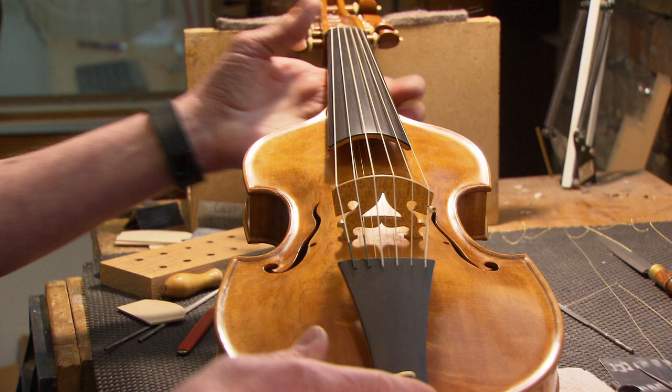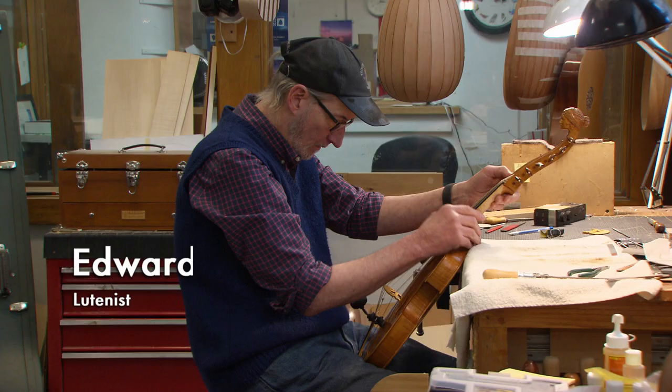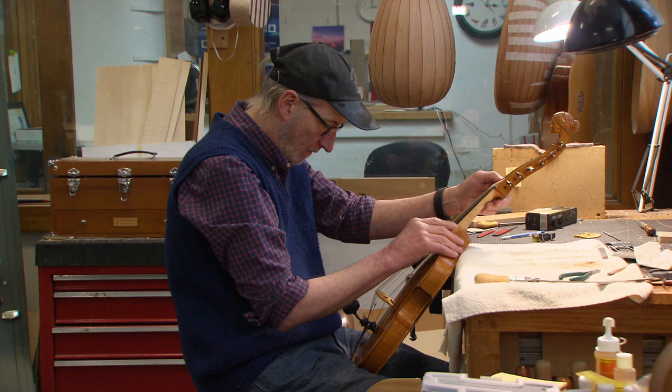He is an expert in the field. He's one of the best — internationally, he's one of the best. My name is Dan Larson, Daniel Larson technically, but everybody calls me Dan. And I make musical instruments and strings for musical instruments.